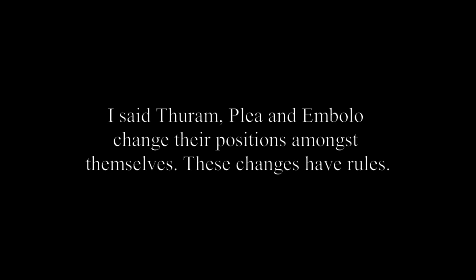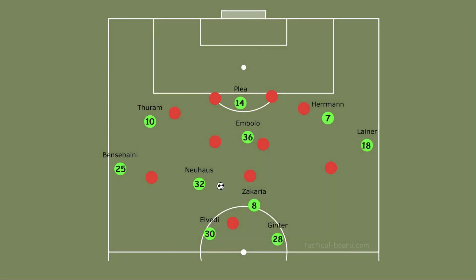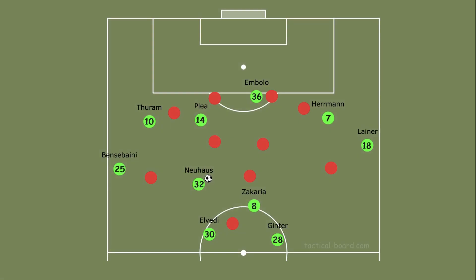Thuram, Plea and Embolo change their positions amongst themselves and these changes have rules. In a normal set attack, Neuhaus takes the ball and looks for pass options. Usually Embolo runs to the center forward position and Plea drops into midfield like a false nine. When Plea drops, he can find space because he is in between the opponent's defence and midfield lines, and he can also combine with Thuram for attacks on the left wing. Hermann is a right winger who doesn't move inside too much — he uses the wing to utilise his speed, and changing position like Thuram or Plea would reduce his effectiveness.